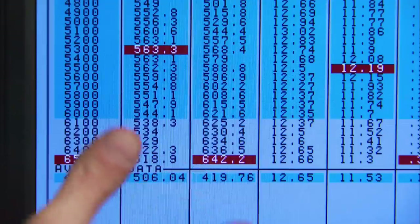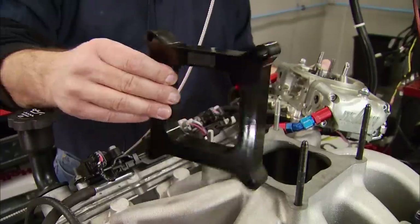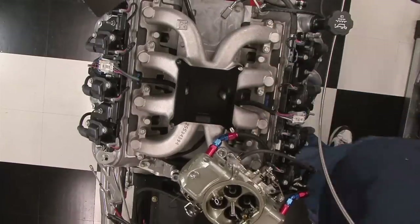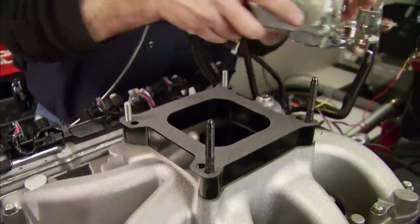642 horsepower — not 650, but really close. And check this out: 563 foot-pounds of torque. Before we call it quits, though, let's see what happens when we add a one-inch spacer, which can increase the air velocity, keep the carburetor cooler, and should increase horsepower and torque.